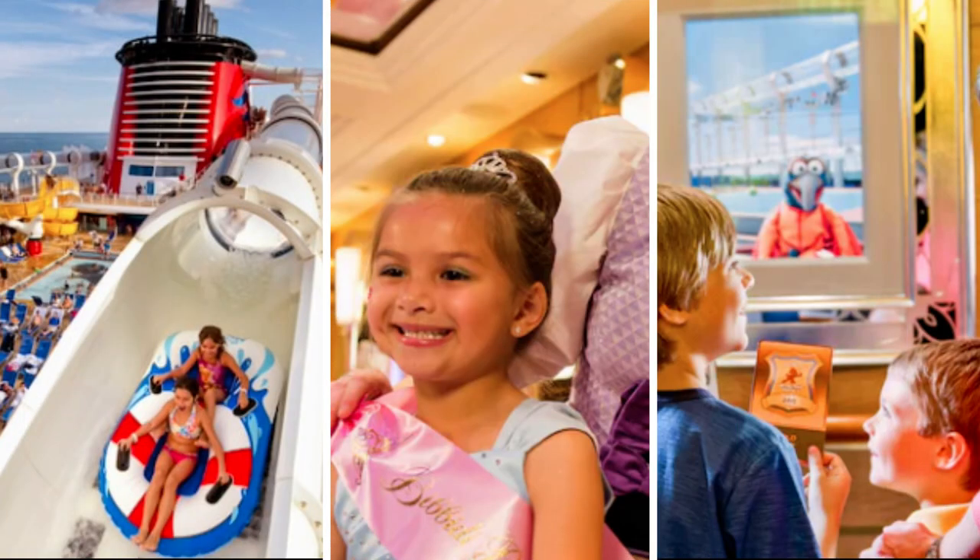The AquaDuck water coaster, Bibbidi-Bobbidi-Boutique, and the interactive Midship Detective Agency game are just some of the highlights.